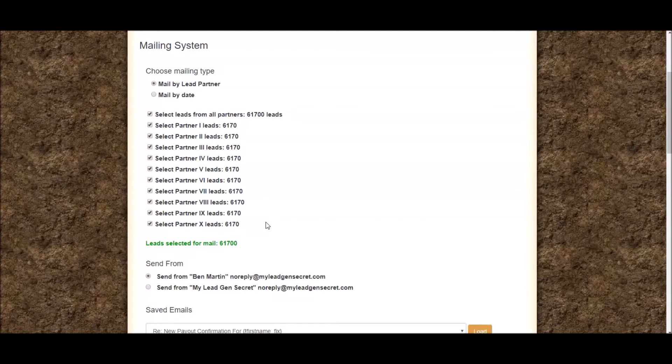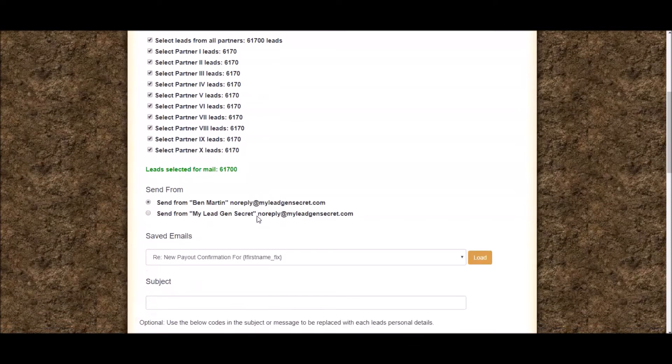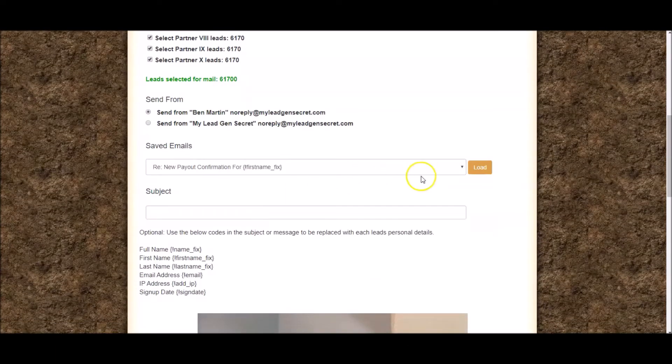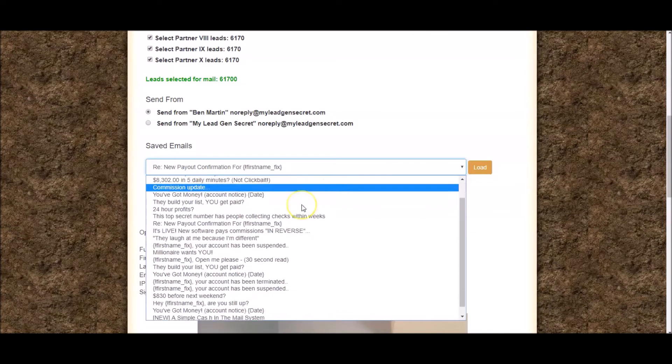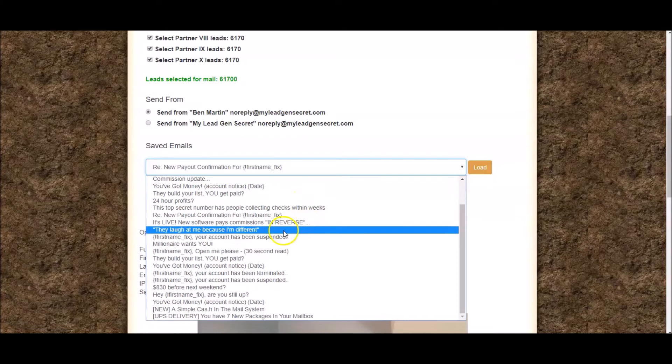You can see I can select all 61,700 leads that I've been given since I joined the program, and I can email all of these people at once. Don't you think you're going to make some money if you can reach that many people? You'll eventually build up to those same numbers too. Then I'd go down here and select one of the emails they've supplied.